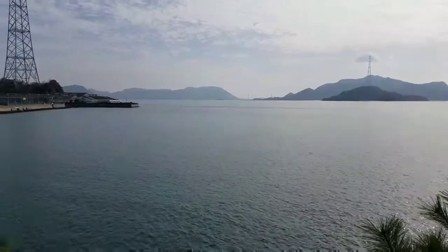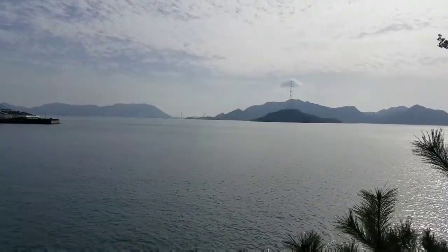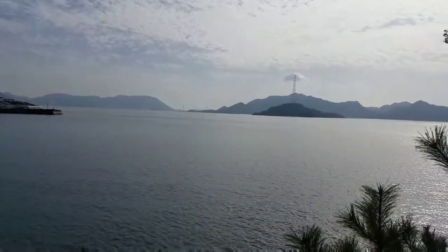So as yesterday, that over there is all islands, and in the back you can see the bridge we came over to Honshu yesterday.